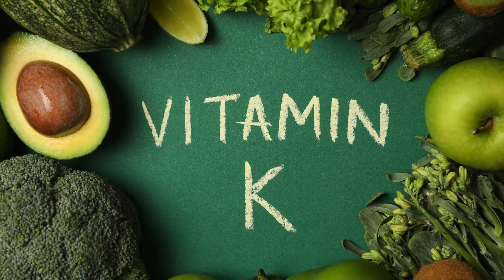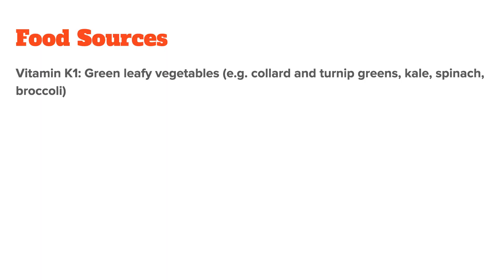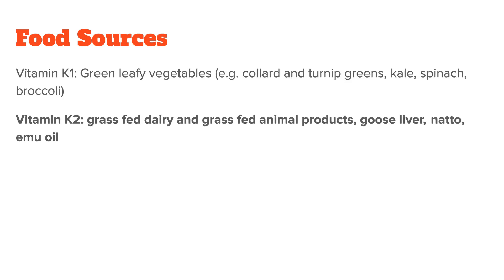Let's now talk about high vitamin K foods and its best sources. The foods highest in vitamin K1 include green leafy vegetables, such as collard and turnip greens, kale, spinach, broccoli, and the like. Good sources of vitamin K2 are somewhat more scarce. Any type of grass-fed dairy will be high in K2, along with certain animal products such as goose liver. Two interesting foods high in K2 include natto, a Japanese dish made of fermented soybeans, and emu oil, which only recently has been discovered to be the highest natural source of vitamin K2.